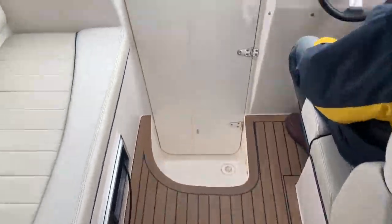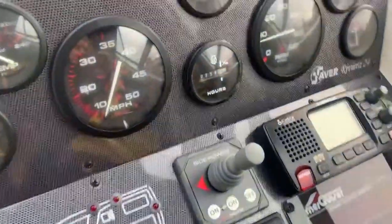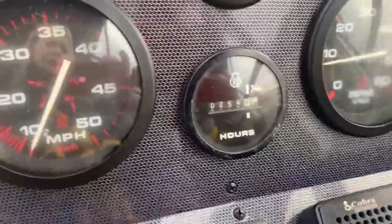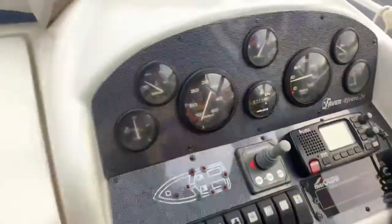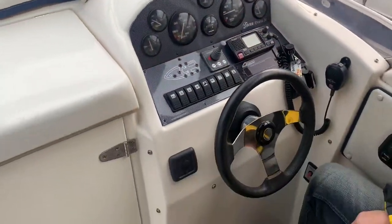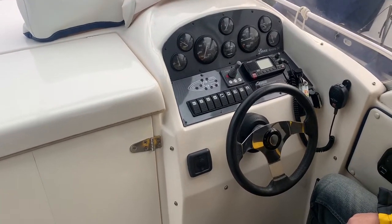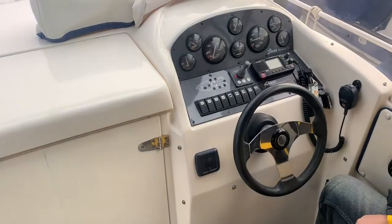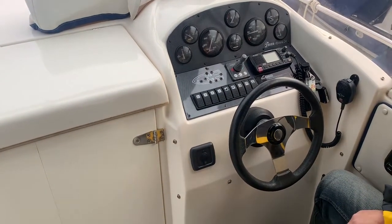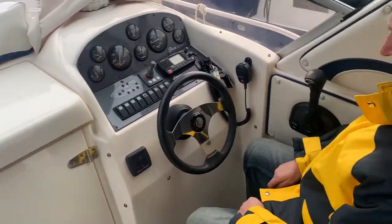Beautiful engine, looks lovely. Engine hours at the moment are reading 254. The owner will have changed all the filters and whatnot. The boat is soon to be coming out of the water just to have her leg serviced as well, so absolutely beautifully presented vessel and the engine to complement.